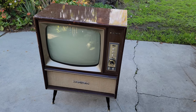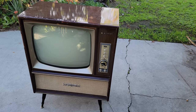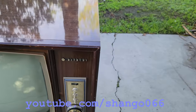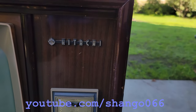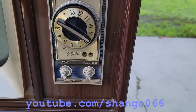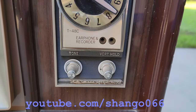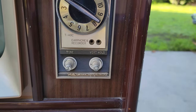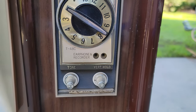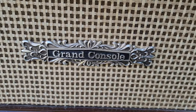Vintage Hitachi black and white console tube television. This set was made for the Japanese market — I assume it was sold in Japan. So this is something special, something very unique and different to find here in the United States. The model is a T48C and this is a grand console, with earphone and recorder outputs on the front of the set.